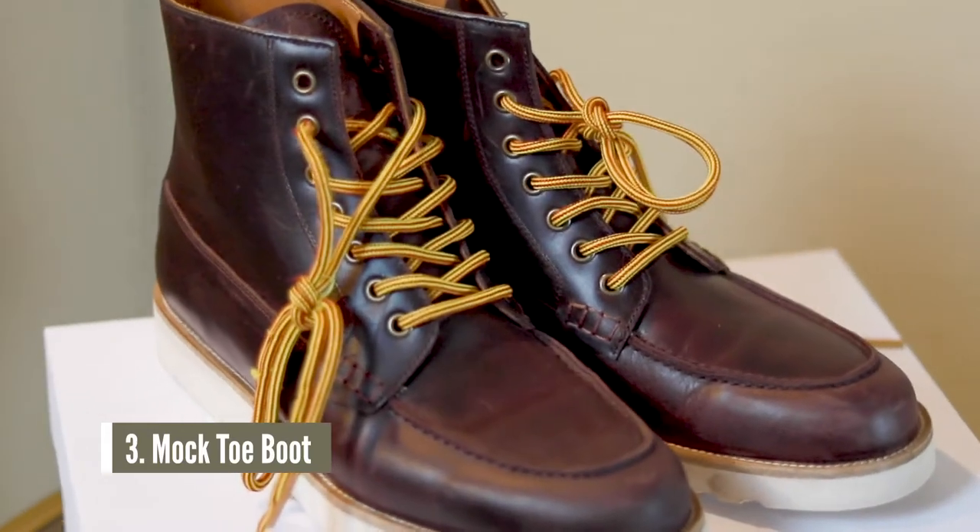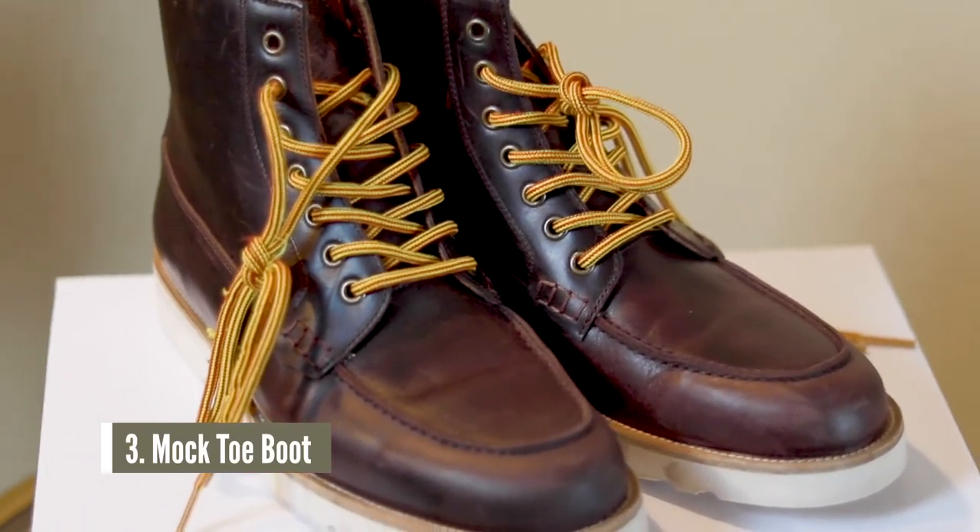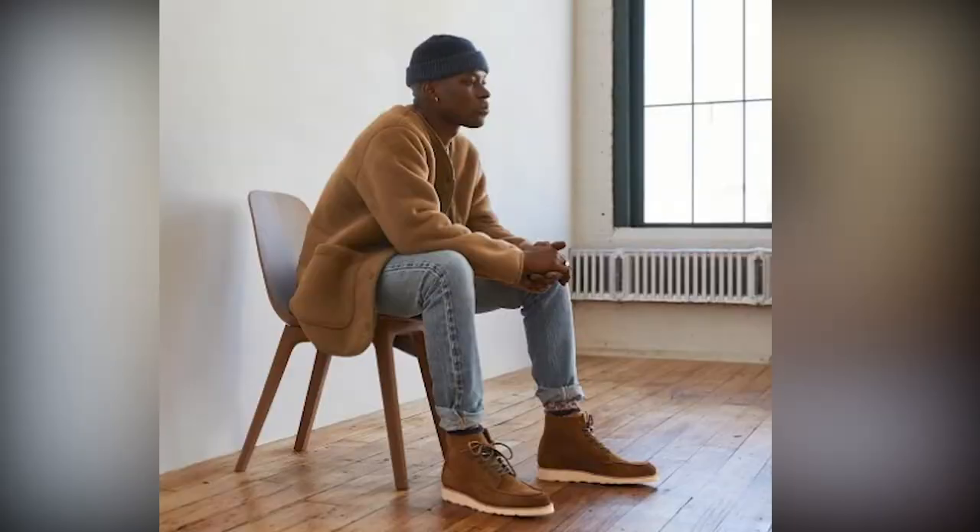Number three is the mock toe boot. These mock toe boots from Oliver Cabell are one of my favorites in my collection. There are other brands that make mock toe boots — you can check out Red Wings, and I believe Thursday Boots has a pair like this too. The reason I like these so much is because they're very lightweight and have a rugged look, but they're a little bit dressier. I could wear a chunky turtleneck sweater with these boots. They're a nice alternative to a Timberland boot and give off Red Wing boot vibes, but they're very comfortable. If you're interested, I'll have them linked below.